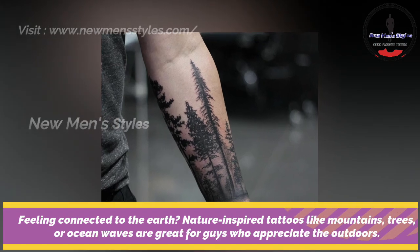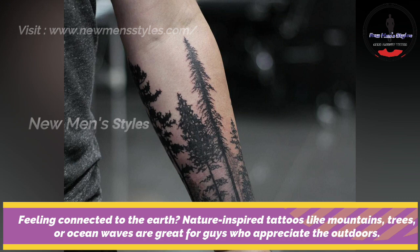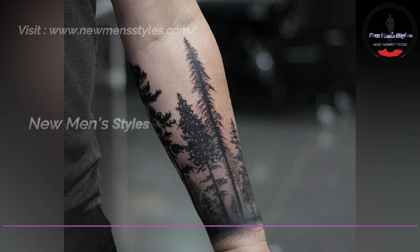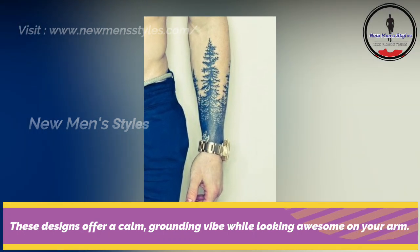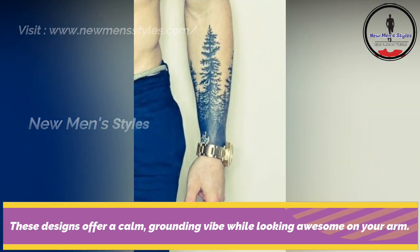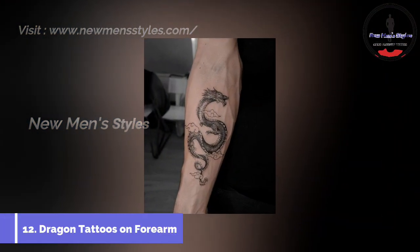Nature inspired tattoos on forearm. Feeling connected to the earth, nature inspired tattoos like mountains, trees or ocean waves are great for guys who appreciate the outdoors. These designs offer a calm, grounding vibe while looking awesome on your arm.